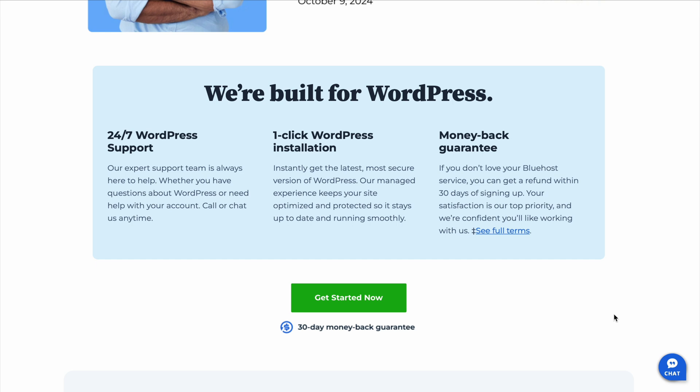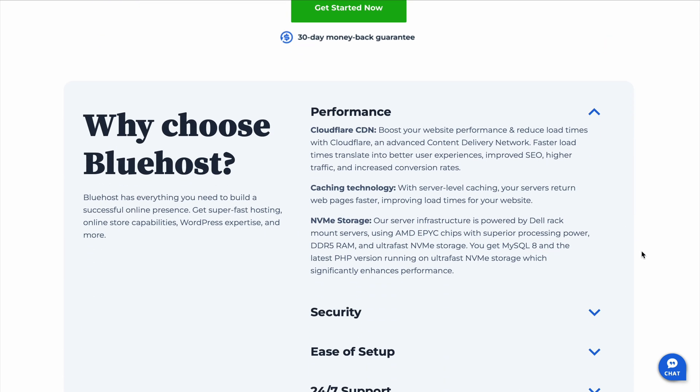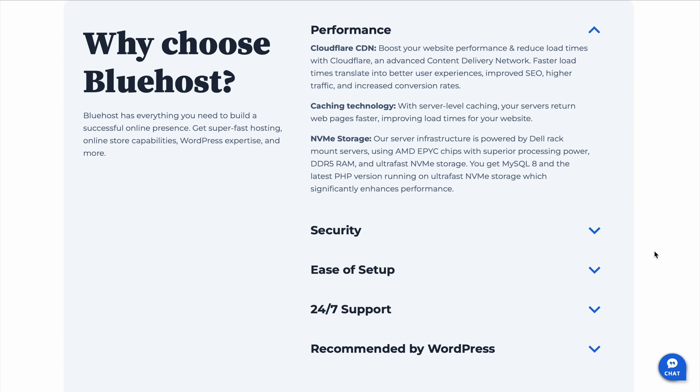They also offer a 99.9% uptime guarantee, so your website stays online and accessible, which is crucial for any site. And then 24/7 support — whether it's early morning or late at night, help is just a click or a call away. And they have room to grow: you can start with their basic plan and then easily upgrade as your site grows. It's flexible and scalable.